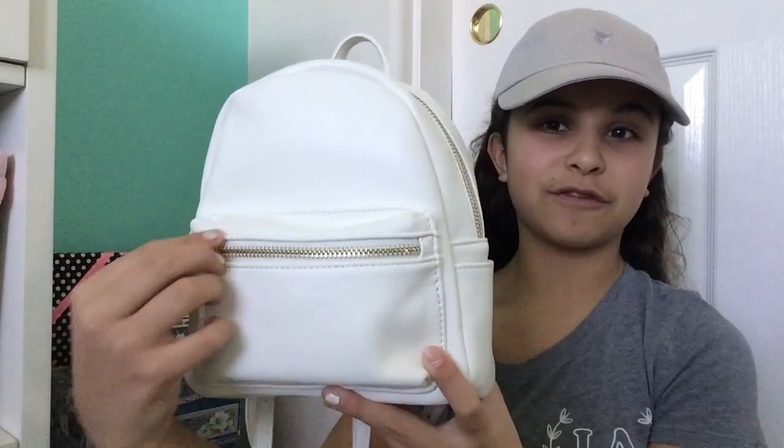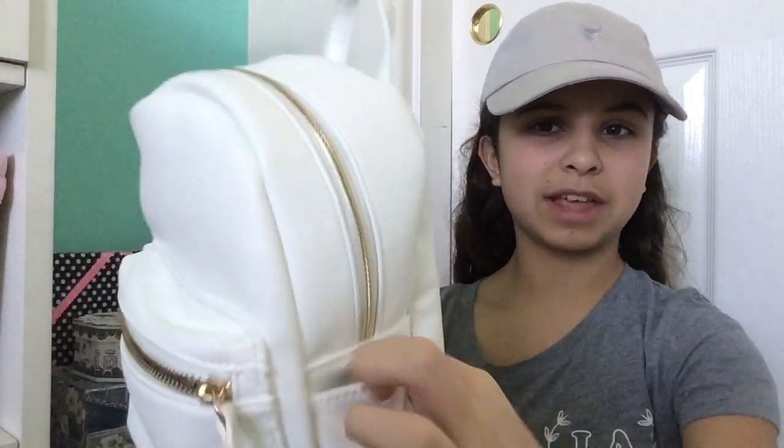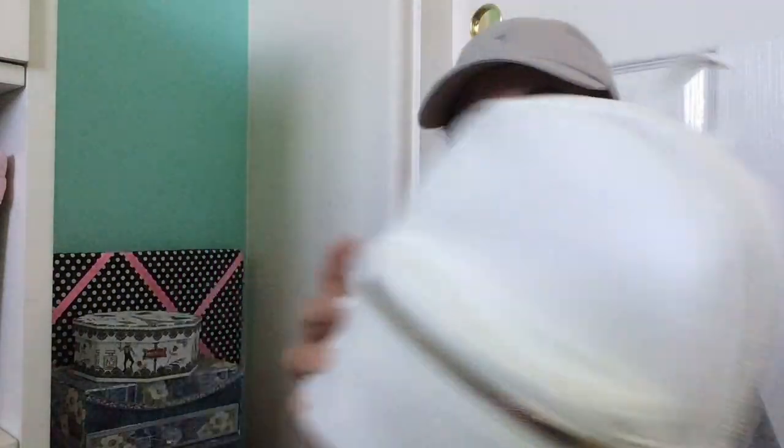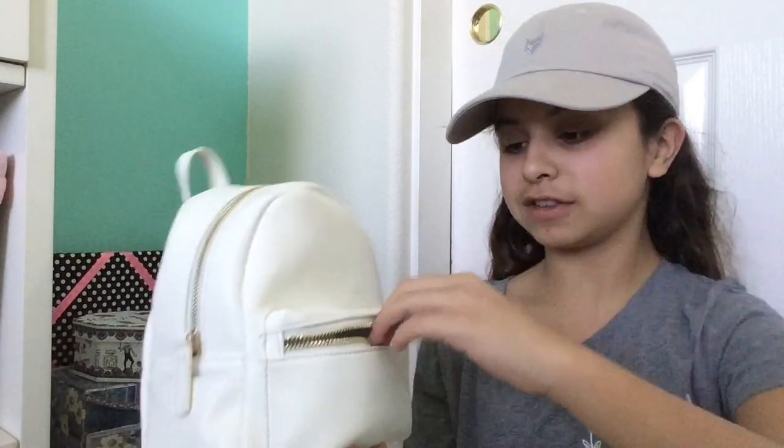My backpack has two zippers — one at the front and one all around. Starting with the front pocket: there are also some little slits where you can put stuff, though I honestly don't use those. Inside you can find a hand sanitizer from Bath and Body Works in Champagne Sparkle.